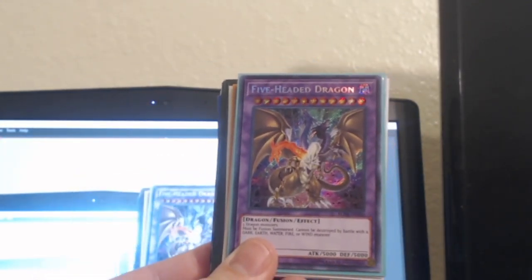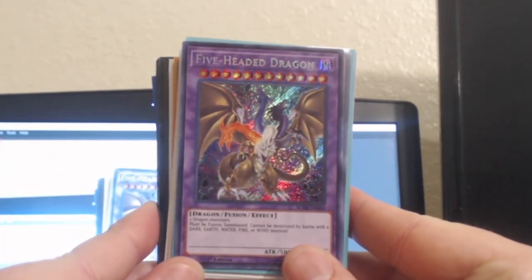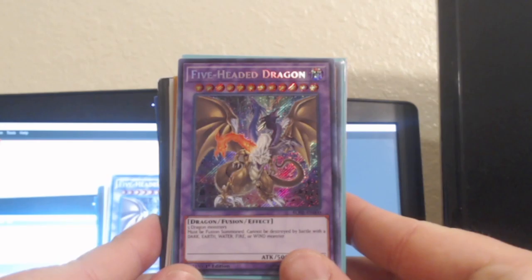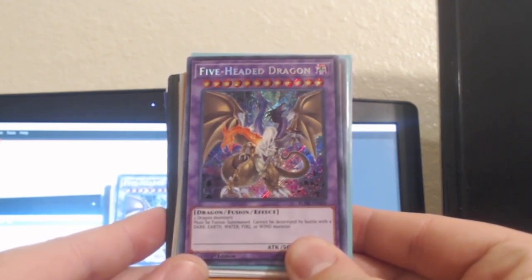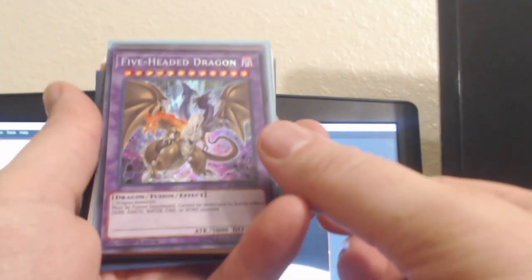Alright, so up first I picked up a Five-Headed Dragon with the new art. Looks pretty sweet and I'm digging it, so I had to get me one of those.